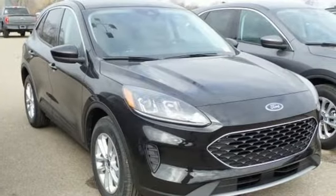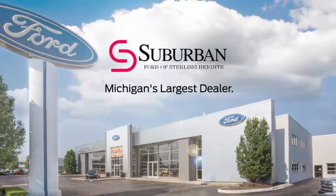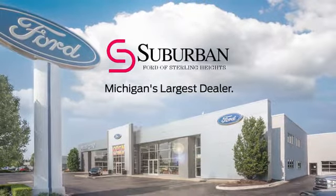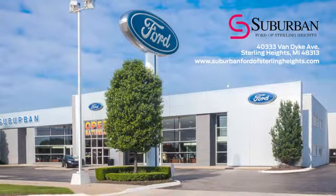This one's yours. Stop in for a test drive and make it yours today. Suburban Ford of Sterling Heights is Michigan's largest dealer with over 4,000 new and used vehicles to choose from. Visit us today.